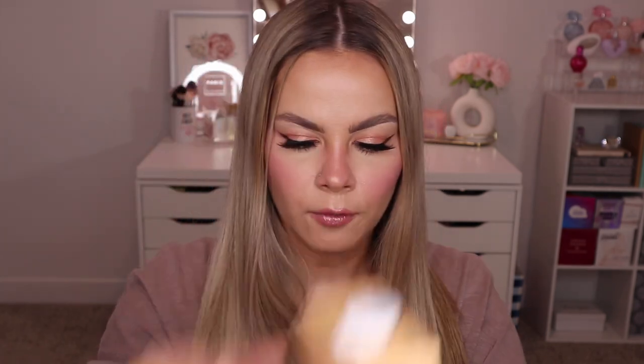Next up we have another package from Skin Proud with some body care products. They sent over three things: the Bright Boost Body Moisturizer — it hydrates, brightens, and energizes with niacinamide, caffeine, and magnolia extract; a body wash that refreshes, energizes, and gently exfoliates with niacinamide, caffeine, and PHA; and the Sleep Hero Overnight Recovery Body Mask — you massage it into clean dry skin and leave it on overnight. It's supposed to deeply hydrate and smooth with retinol and hyaluronic acid. I've never tried anything from Skin Proud before so I'm super excited.